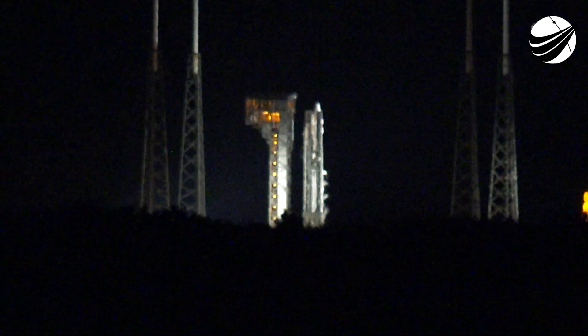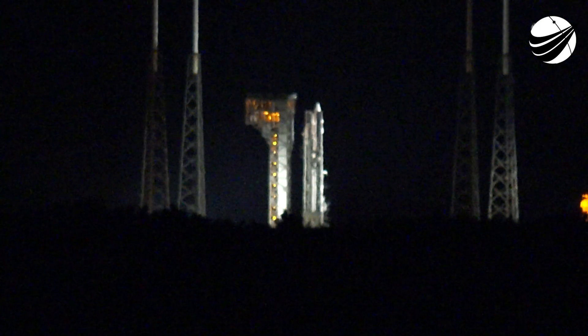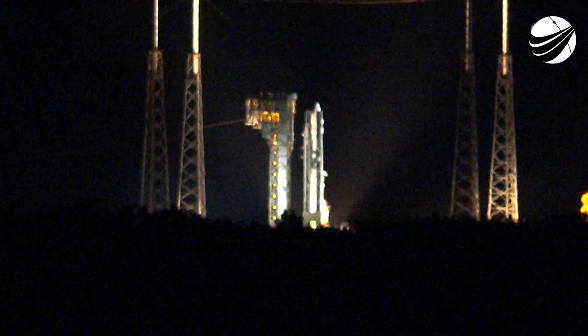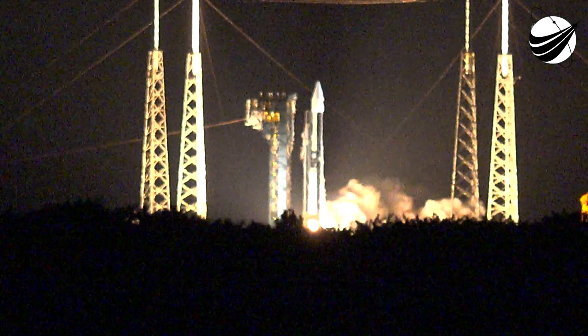7, 6, 5, 4, 3, 2, 1, 0. Liftoff. Atlas V takes flight, sending Lucy to uncover the fossils of our solar system.